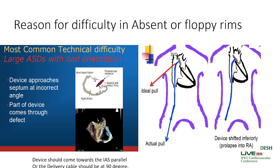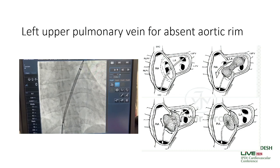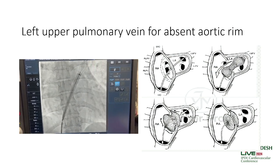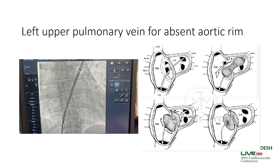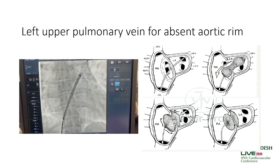In difficult ASDs, the LA disc may prolapse into the RA before the closure procedure is complete. We need to prevent the LA disc from coming into the RA before the RA disc is deployed. The device delivery cable should be parallel to the interatrial septum, at least at a 90-degree angle, to prevent prolapse. One technique is the left upper pulmonary vein technique: the LA disc is opened in the left upper pulmonary vein, then the RA disc is deployed and a gentle push is given so the LA disc moves toward the septum.